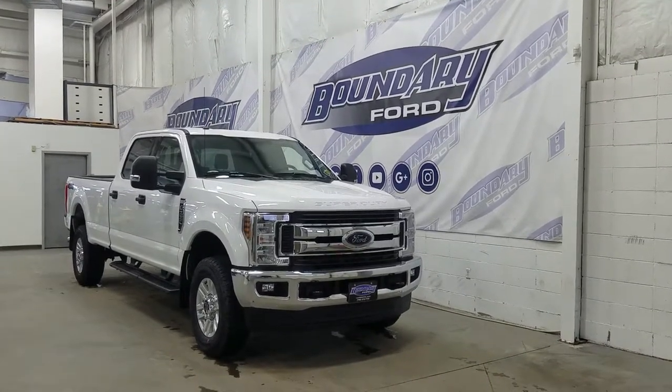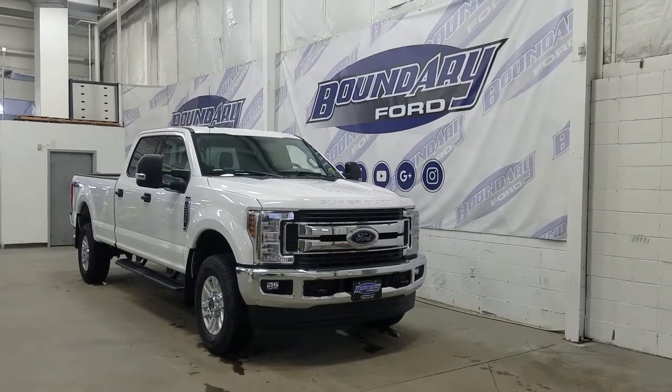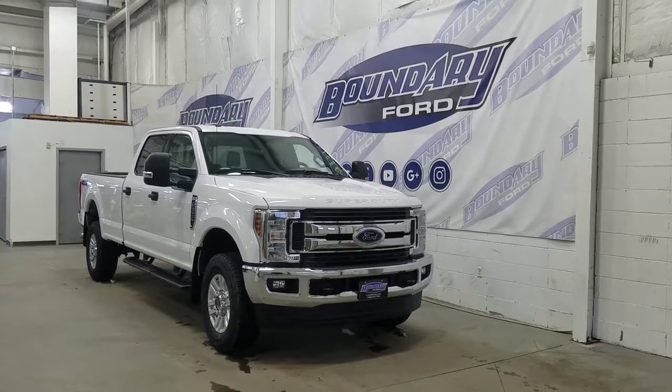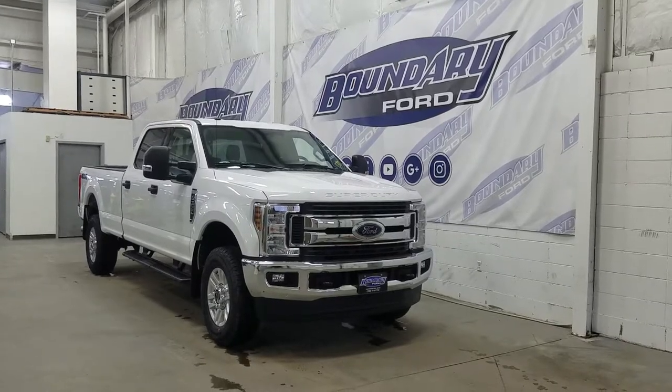Over at the side we have our 18-inch aluminum wheels wrapped in Goodyear tires, as well as our OEM running boards and our black tow mirrors as well as black door handles. We also have our privacy tinted windows in the rear and this F-350 comes with remote start.